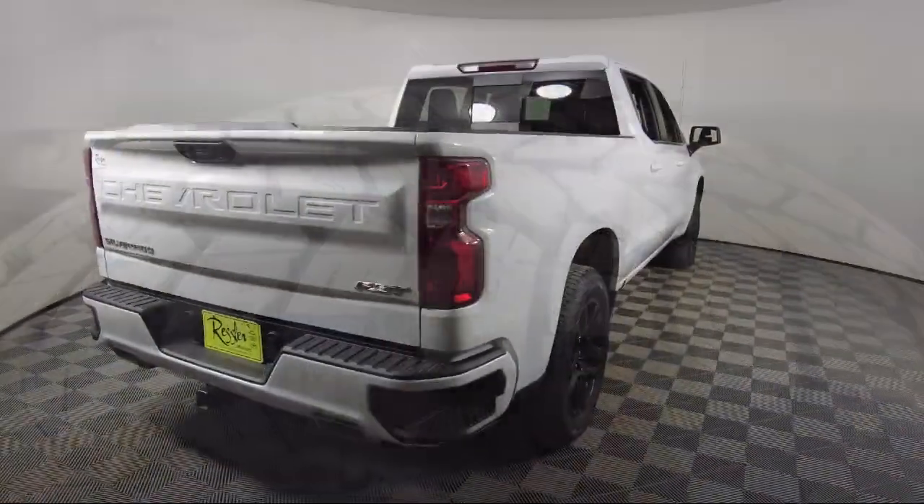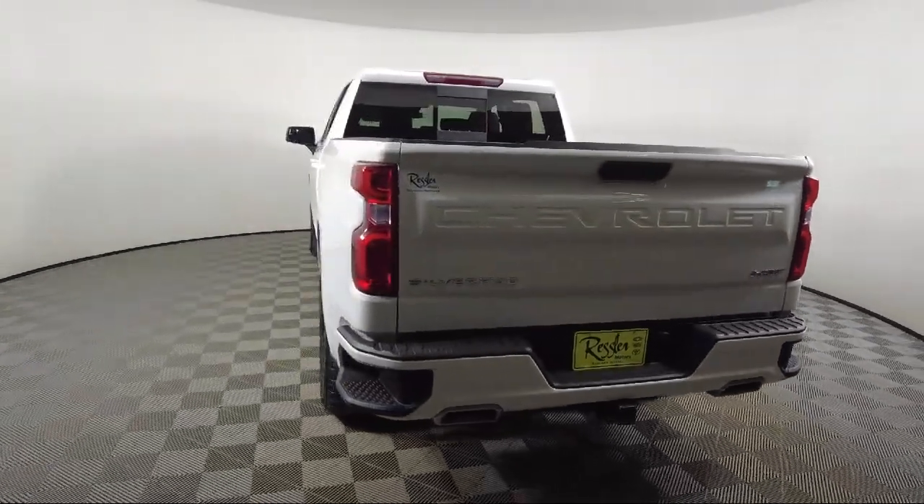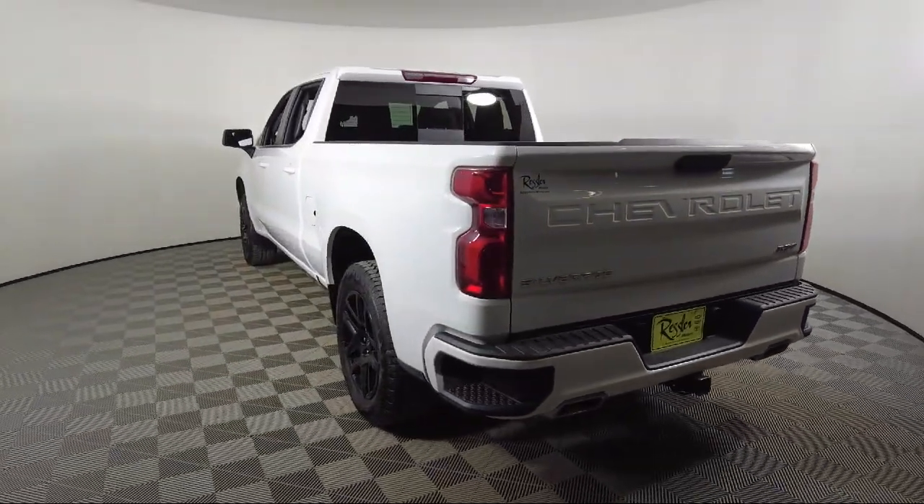It also features Bluetooth Smartphone Integration, Skid Plates, Leather Package, Standard Suspension, and has less than 10,000 miles on the odometer.